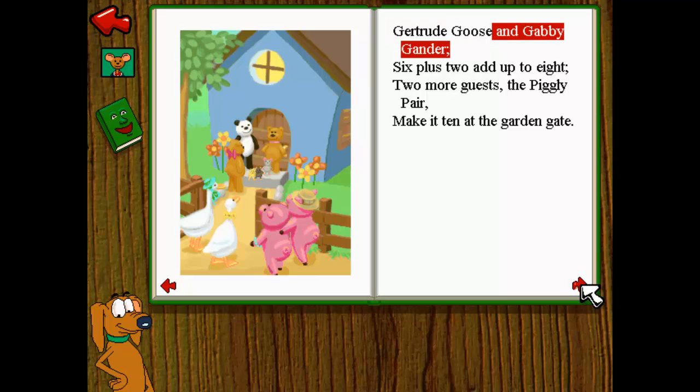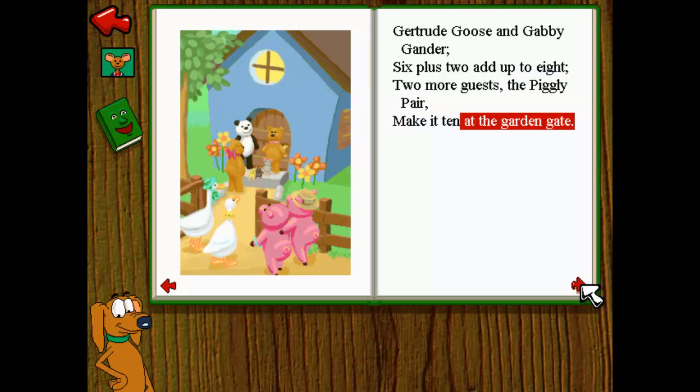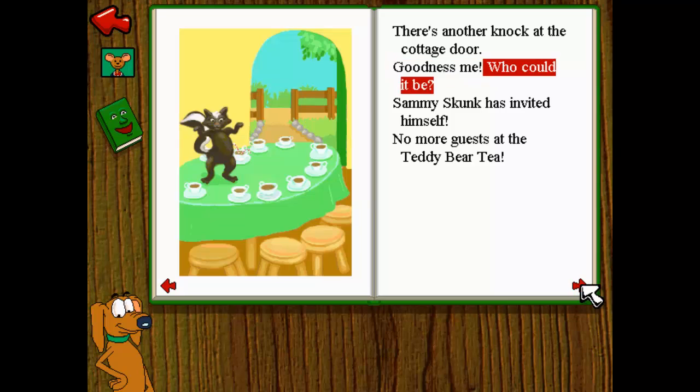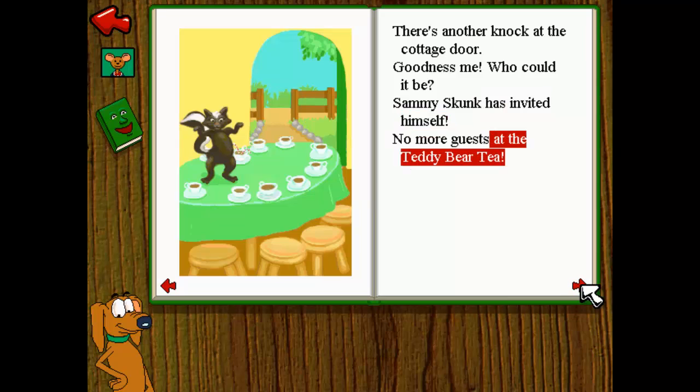Gertrude Goose and Gabby Gander — six plus two add up to eight. Two more guests, the Piggly Bear — make it ten at the garden gate. Welcome, welcome, one and all. Welcome to the table. Gather round. Ten little dishes, ten little cups, ten lovely guests. Wait, what's that sound? There's another knock at the cottage door. Goodness me, who could it be? Sammy Skunk has invited himself. No more guests at the Teddy Bear Tea.